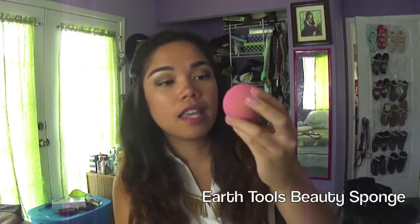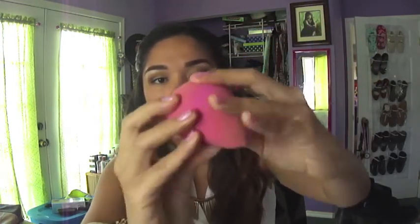I'm a little embarrassed to show this next product, but I'll explain why it's my favorite and also why I'm upset about it. It's a beauty blender sponge dupe under the brand Earth Tools, and I got it from Ross. I'm loving the application — my foundation looks great with it. The only problem is that, because it's such a dupe at $4.99, it's already breaking on me — I got little cuts in it the very first time I used it.